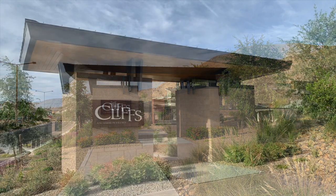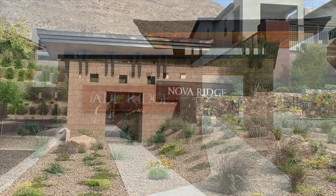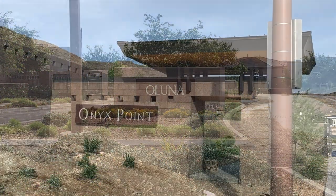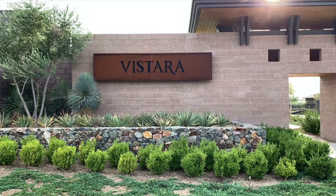Here are some of the subdivisions in the Cliffs Village: Granite Heights, Ironwood, Jade Ridge, Nova Ridge, Aluna, Onyx Point, Skystone, Terraluna, and Vistara.